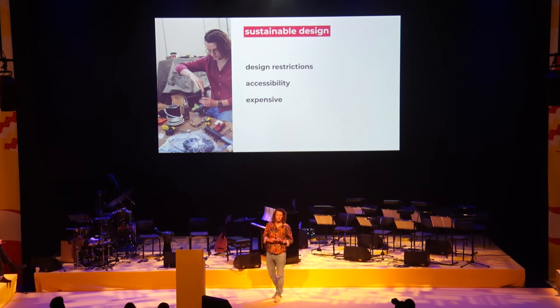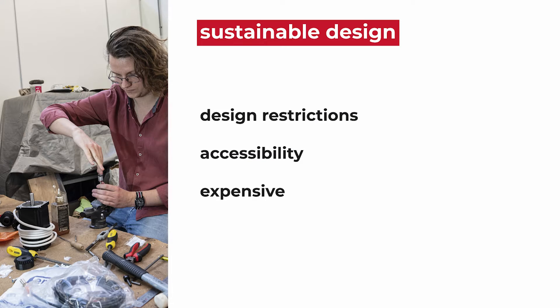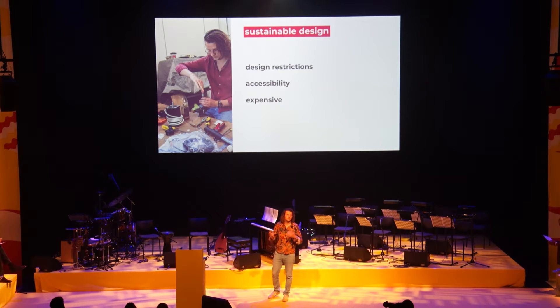The problems of sustainable design nowadays mostly boil down to just three points: design restrictions — you're not allowed to make a certain shape or use a certain material; it's inaccessible — you need specific machinery; and lastly, it's pretty expensive, due to the high amount of labor and time that it takes.